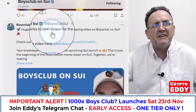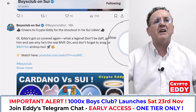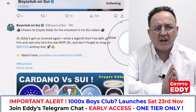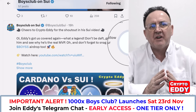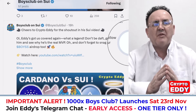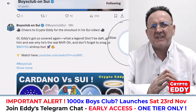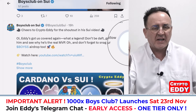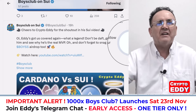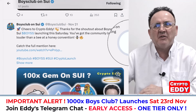Shout out to DeFi Sean for helping publicize this launch. I'd like as many people as possible to get into this and hold it, because we saw with Boys Club on Base you could do hundreds of X on this token if people keep hold of it. I know people who sold prematurely and were kicking themselves — 'I sold at 20x and I could have had 150x.' I gave the signal to sell at $17 million and a lot of my guys got out at the top.